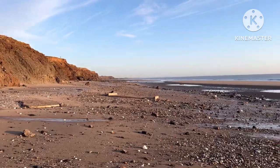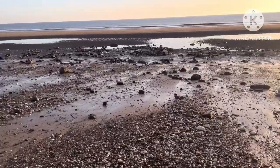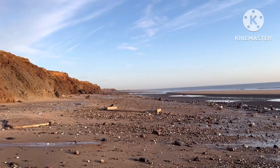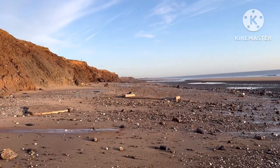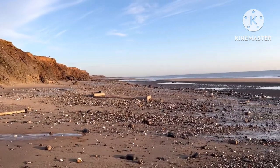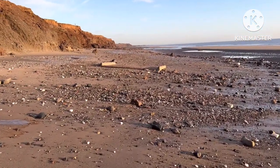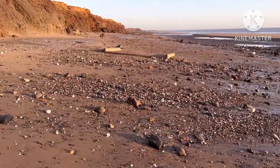Looks to be some good boulder fields, a lot of pebbles and things around. And then if I get a certain distance down, I'll turn around and head to Oldborough. It's Easter holiday, so a lot of people would have been looking at Mappleton, so I don't want to get too close there. I'll catch you when I find something.